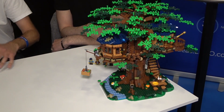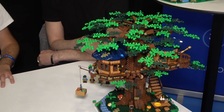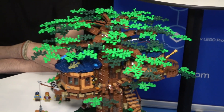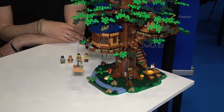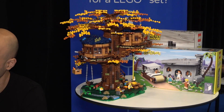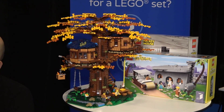Why is it not released yet? It's good to have something to look forward to. We just launched the Flintstones and Steamboat Willie, and this is coming very soon. There is a release date — 1st of August this year.